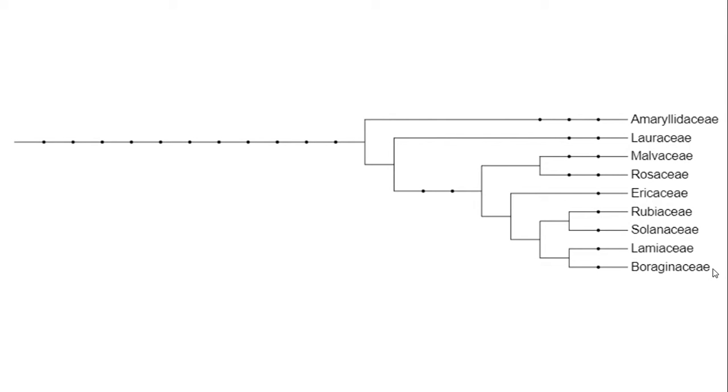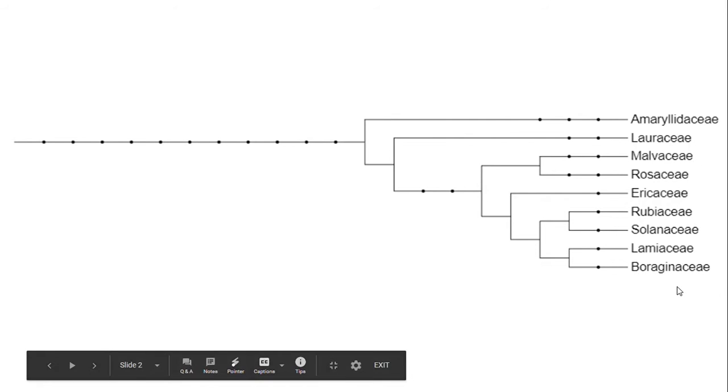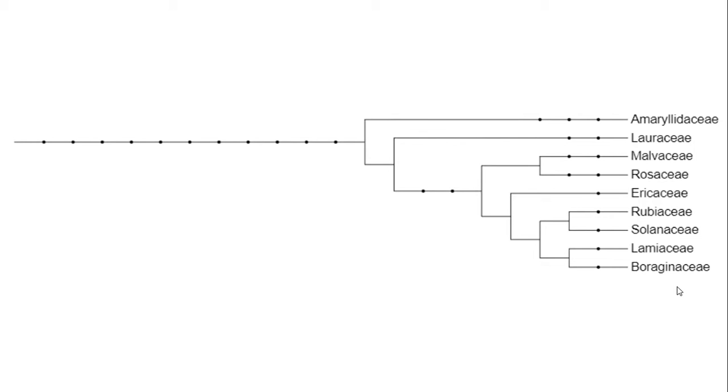Here you can see the borage family in relation to some other families of flowering plants. This is the laurel family, a family of basal angiosperms, and this is the amaryllis family, a family of monocots. The rest of the families shown are eudicots, and here you see our family, the borage family, and the most closely related family we were talking about in class — the mint family, which it was actually once classified with.